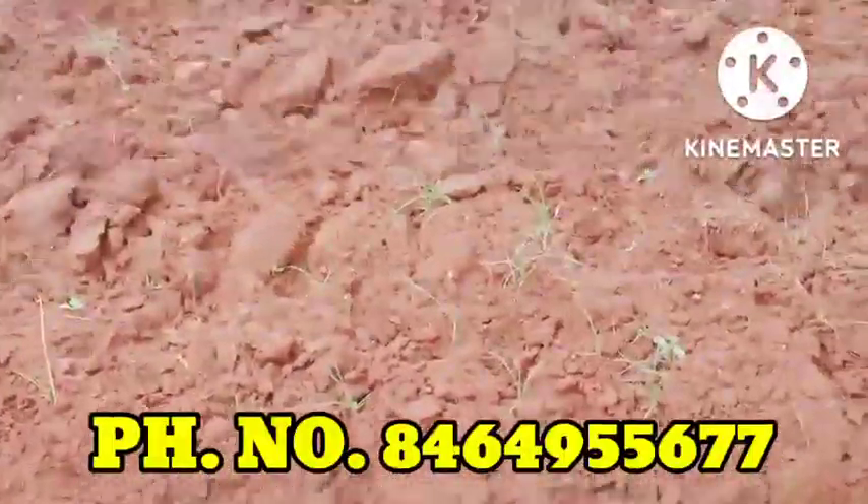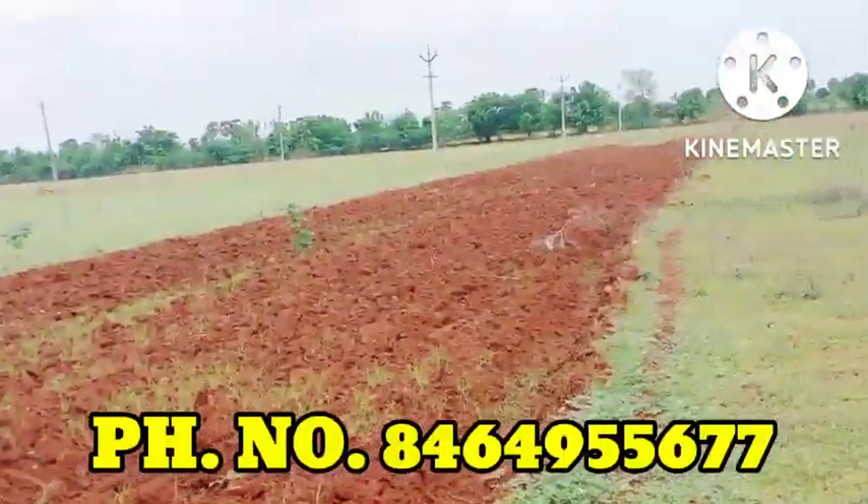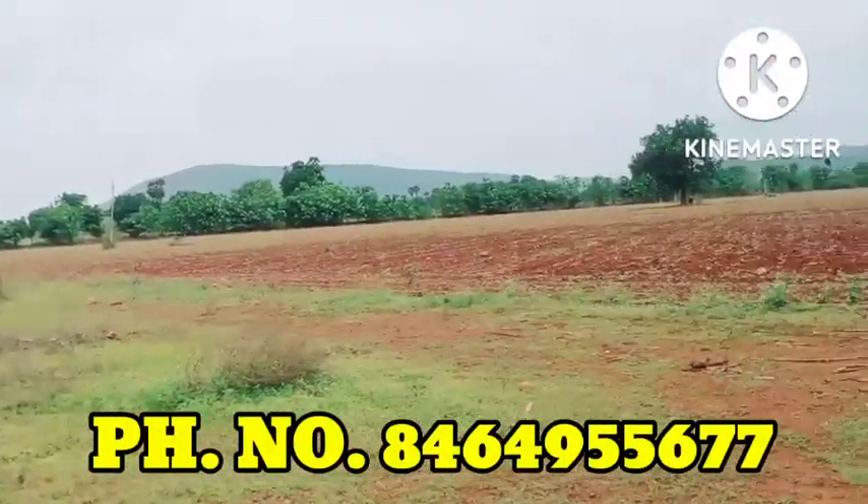There are two inches of water. There is also some fencing.